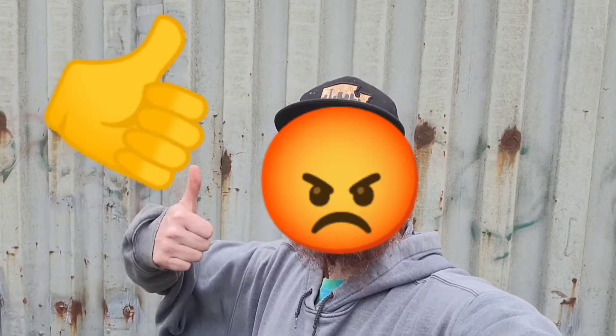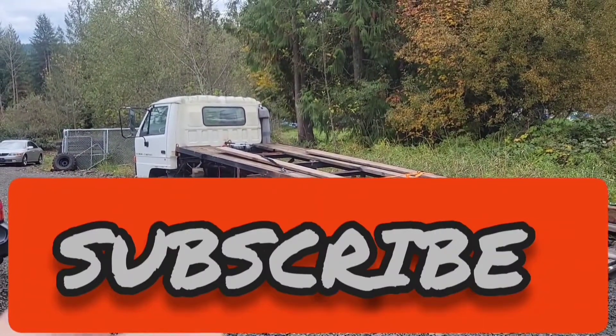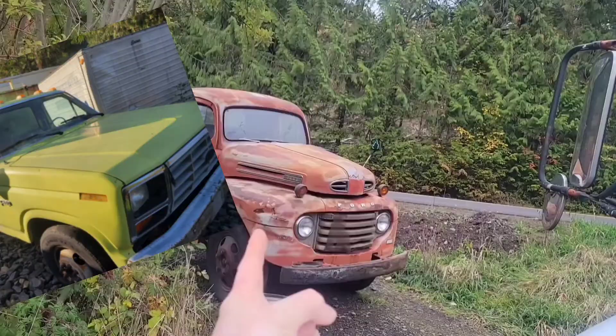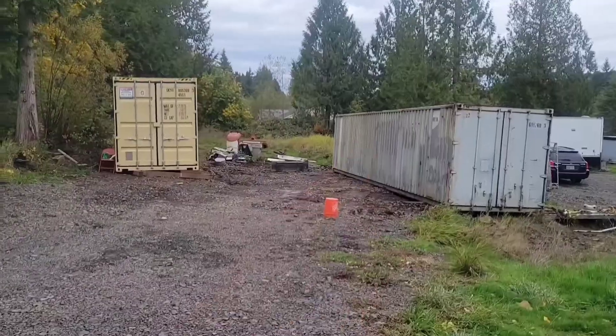If you want to help me beat the evil algorithms, hit that thumbs up button. I'm just a small YouTuber trying to grow. Hit subscribe if you want to see more about the ramp truck build, the 6.9 IDI diesel rat rod build, ride-alongs in the old international, picking up projects, wrenching on and driving other old classic trucks, our container shop build, or just general encouragement about using your hands — building, fixing, creating, doing productive things throughout your day.